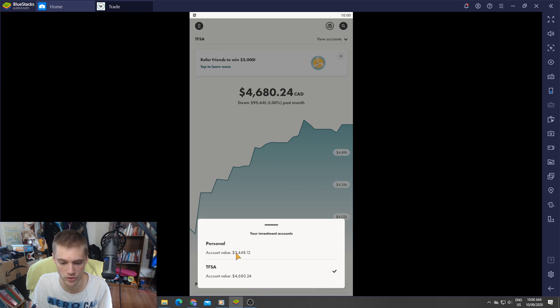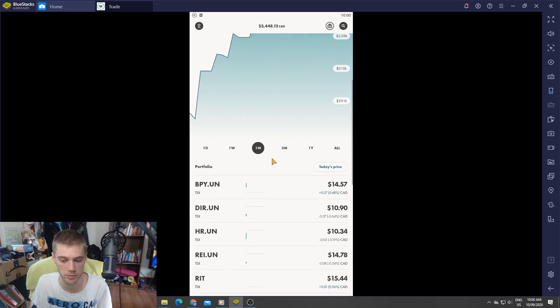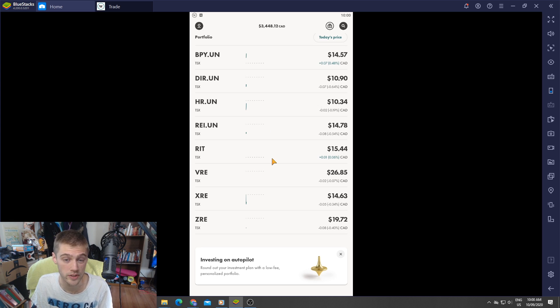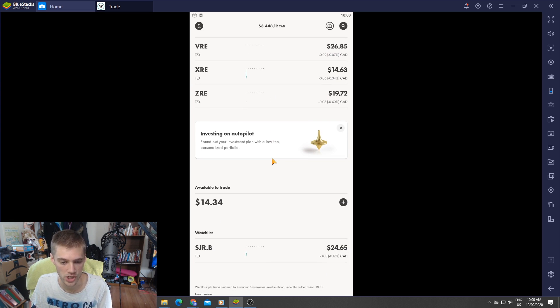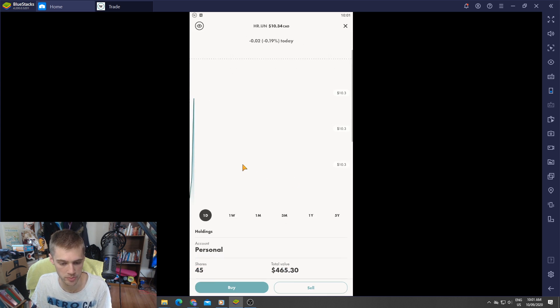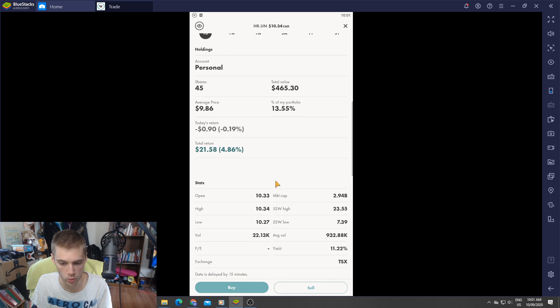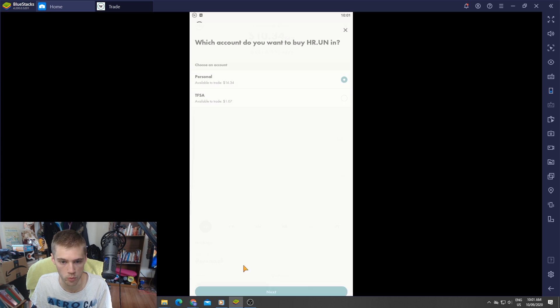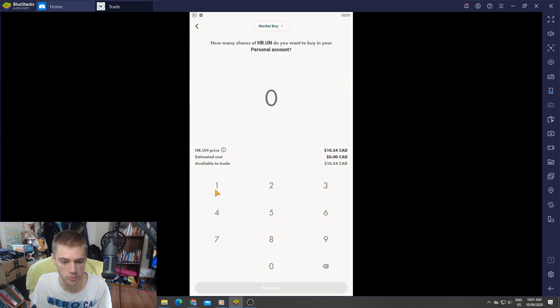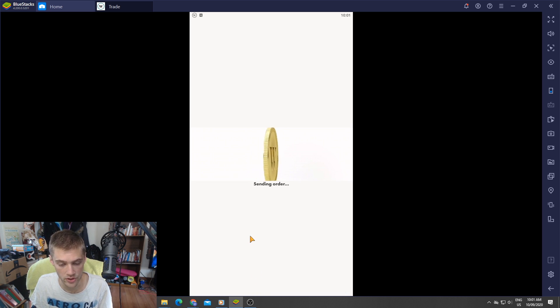Let's check over the REITs and see if we can buy any this week. I also put $100 into each of these portfolios over the past couple days, so waiting for that money to come in. We have $14.34. I think I'll buy H&R — we're up 4.86% on that one. It's one I've been buying regularly, it's been doing well, and it's got a really high yield.